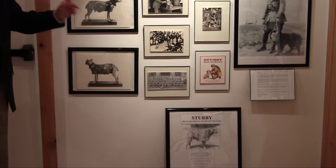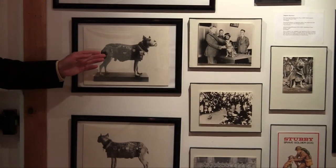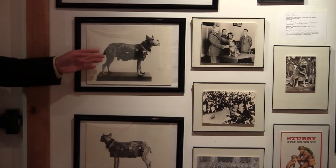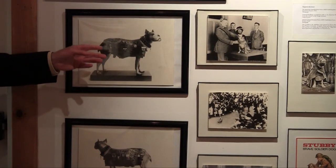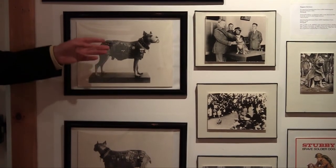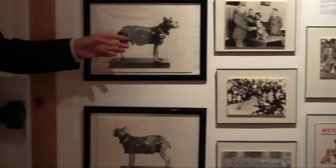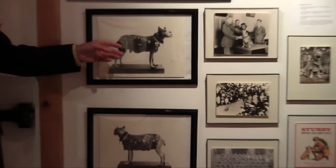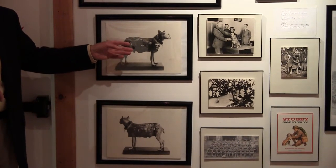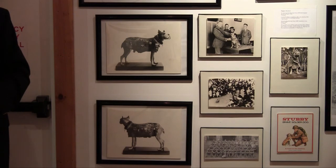That's the story of Stubby, with one final comment. Here is Stubby long after the war. He died at the age of nine. This is him — it's a plaster cast. His skin, his medals, and his tunic were preserved. His tunic was given to him by the ladies from the Somme Hill, which is one of the battles he was in. So he is in the Smithsonian Institution. Anyone who's interested in the story of Stubby can visit him in Washington, D.C.